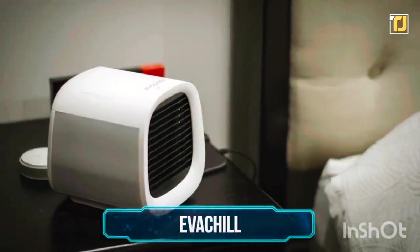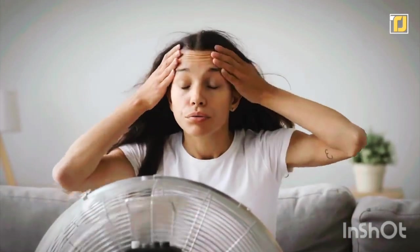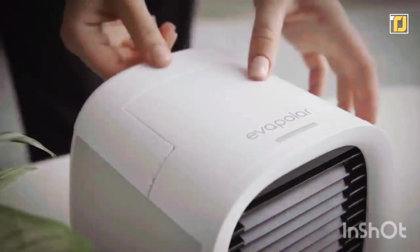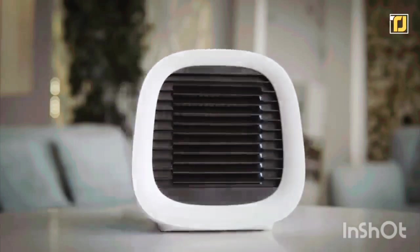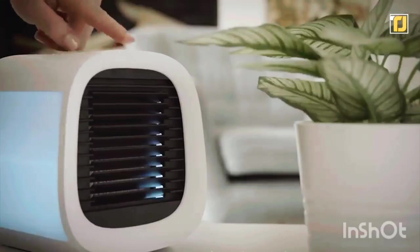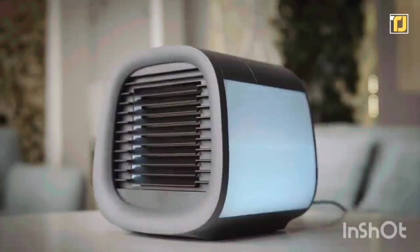Number 2: EvaChil. It can get sweltering hot in the summer, and sometimes fans just blow the hot air around rather than cool things down. That's why people who can't afford a standard air conditioner can buy themselves EvaChil. It's a small, portable air conditioner that's great to use in small spaces and really handy for travelers. You can put it on your desk at work or your bedside, and relax as it quickly brings the temperature down. It's very energy efficient too, and takes just 10 watts of power to cool the room down by 17 degrees. The best part is that it's not noisy like most fans are, so you can stop worrying about the heat or the electricity bill.